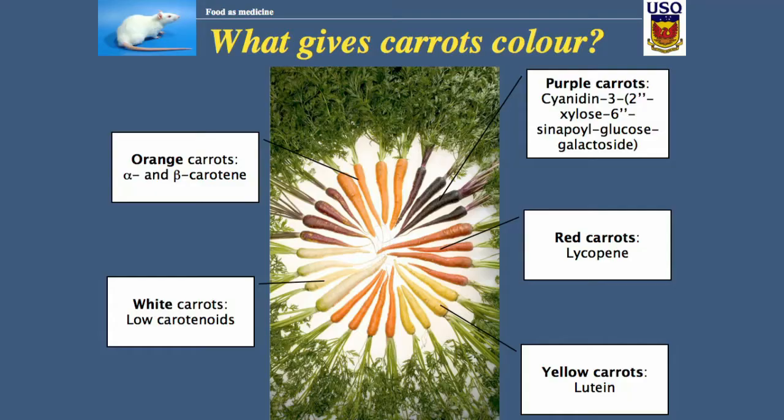Most of these experiments will be done in rats, and that's why the rat is in the top corner. The first topic I'm going to look at is purple carrots — and you're going to say, 'Wait a minute, what are purple carrots?'